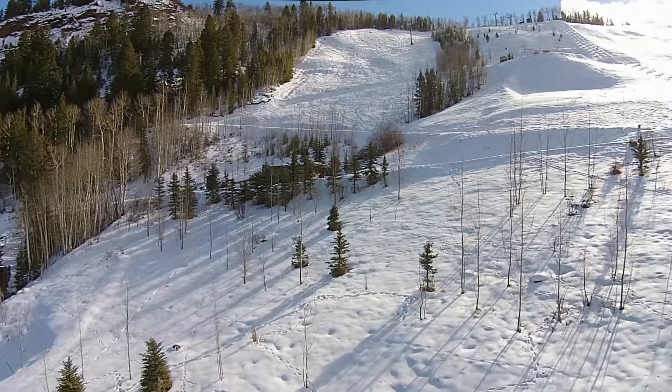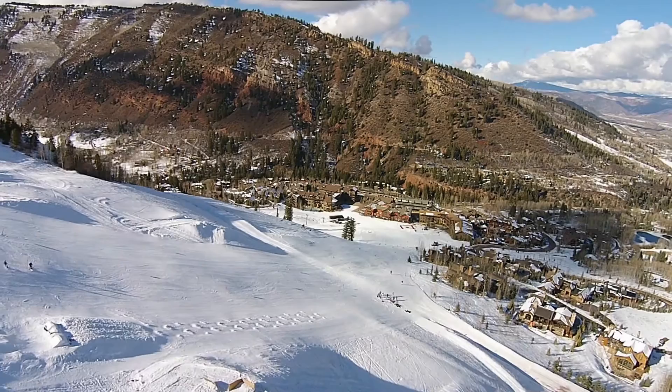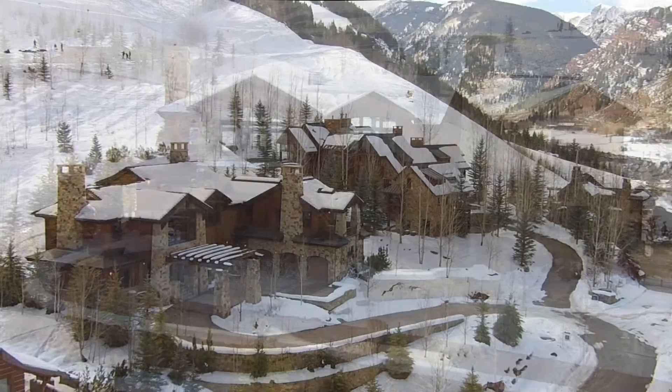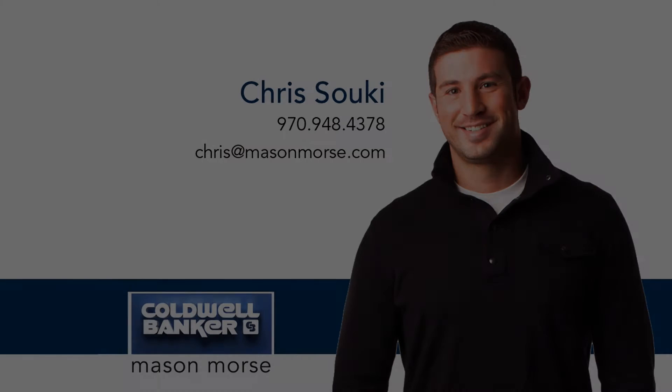Skiers and snowboarders love Aspen Highlands for its relaxed vibe, uncrowded slopes and big mountain skiing in Highland Bowl. Families love it for its close proximity to the Aspen School District campus, the Aspen District Theater and the Aspen Recreation Center. Direct ski-in ski-out access, the amenities of the adjacent Ritz-Carlton Club, and complimentary transportation to and from downtown Aspen and the airport render this property a truly luxurious and unique all-season mountain retreat. 458 Thunder Bowl in Aspen, Colorado — come see what mountain living is all about.